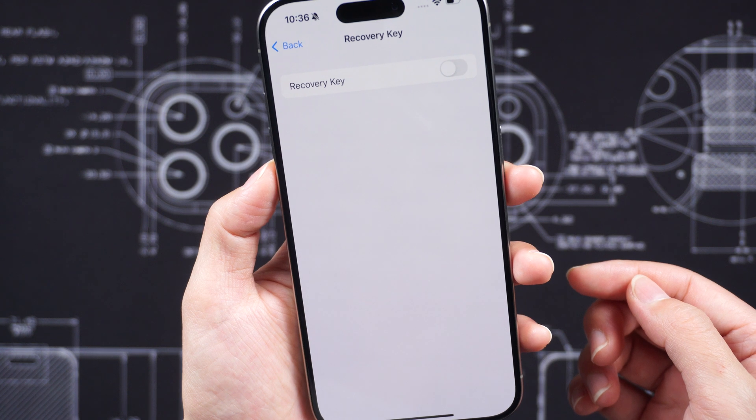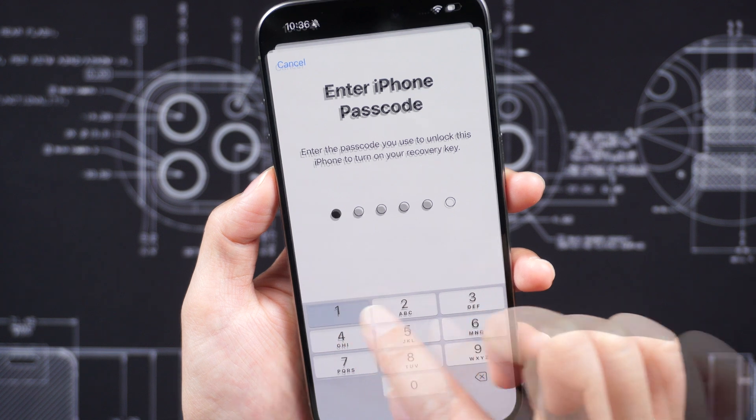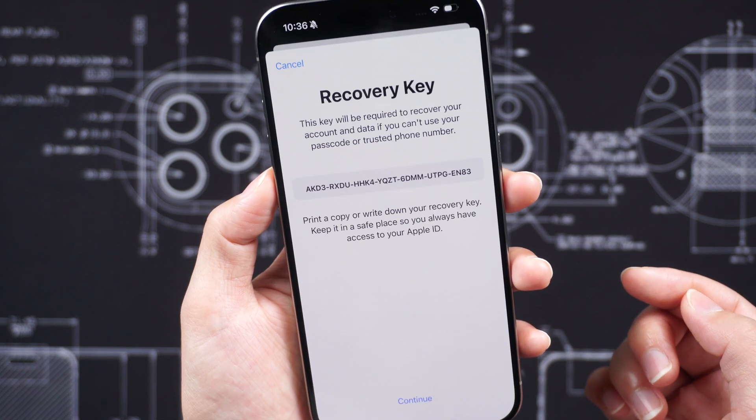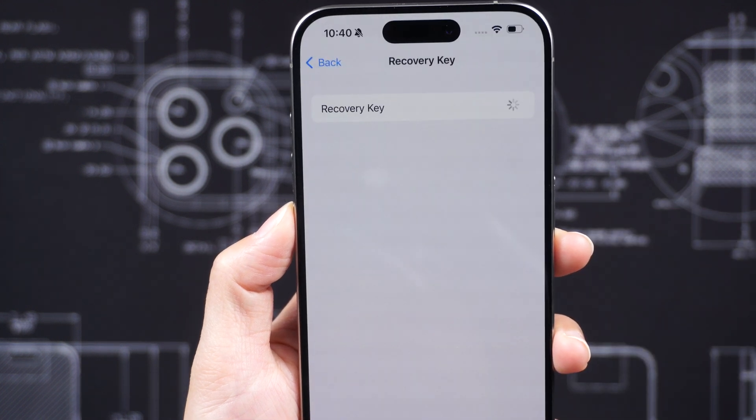When iPhone thieves steal a device, they may attempt to lock you out of your Apple account to prevent you from tracking or erasing the stolen device. Here are some methods they may use. The thieves are able to generate a recovery key, which locks the victims out of their iCloud accounts. This leaves victims desperate to retrieve their photos and videos, but they encounter significant obstacles.